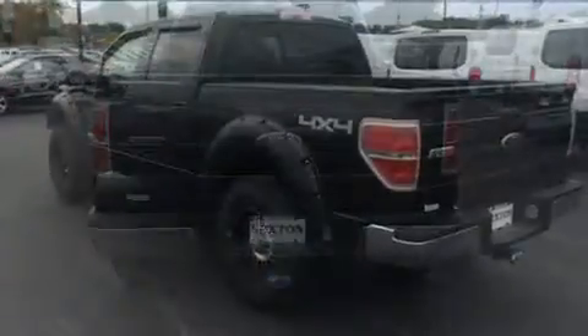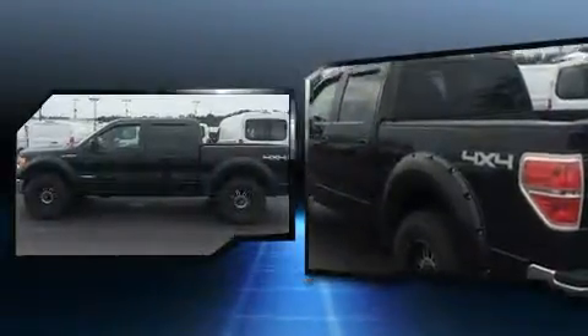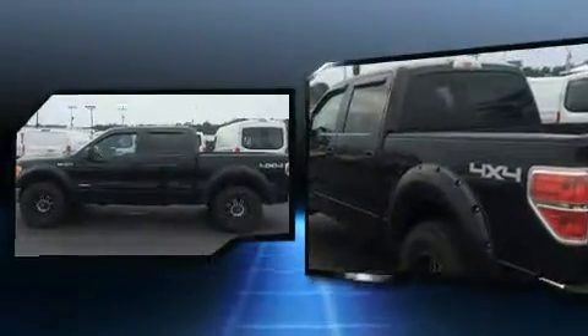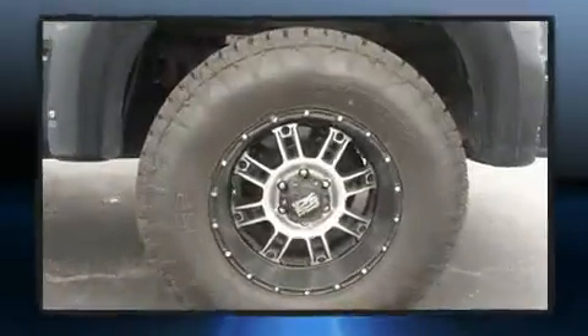All of the premium features expected of a Ford are offered, including one-touch window functionality, a rear-step bumper, an outside temperature display, remote keyless entry, and a split folding rear seat.